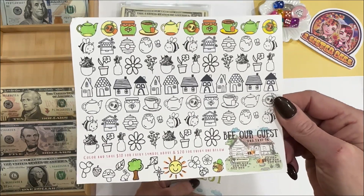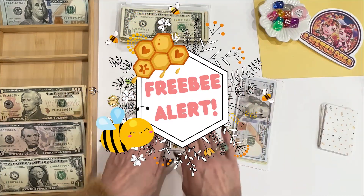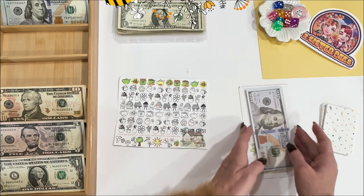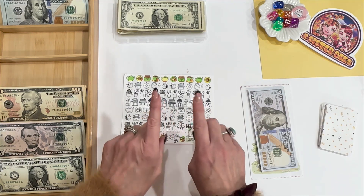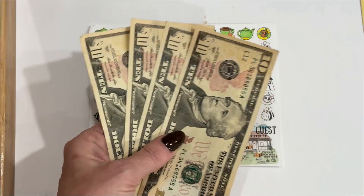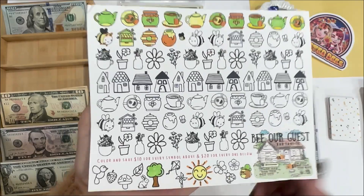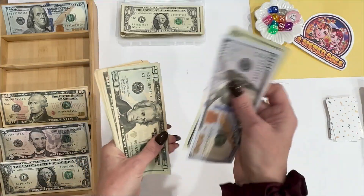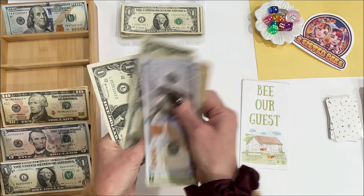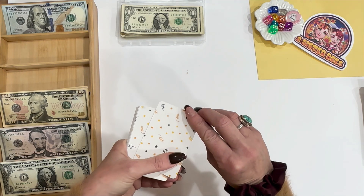I want to play one of our freebie games — this one is called Be Our Guest. When I say freebie game, I mean you can click the link in the description below to find quite a few savings challenges that are free for you to print and start saving today. I'm going to be saving $40 today. Colored in the four symbols — Be Our Guest now has a running total.